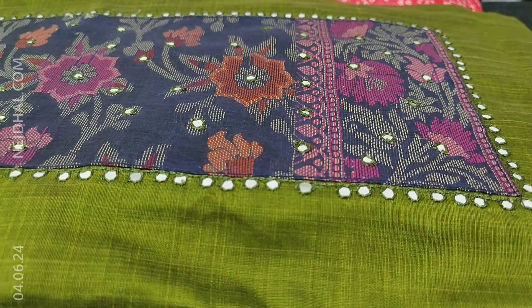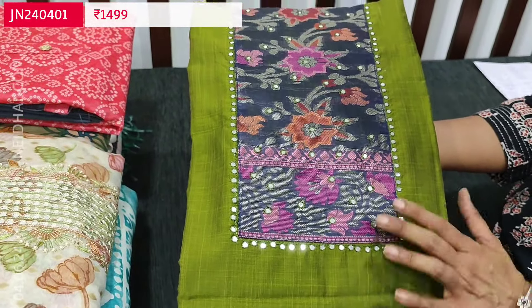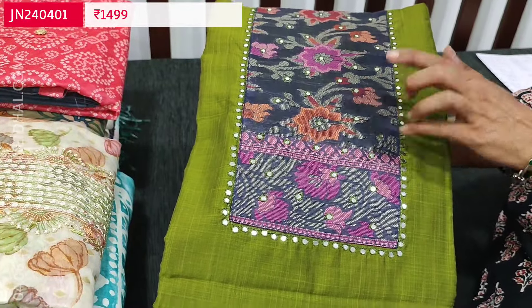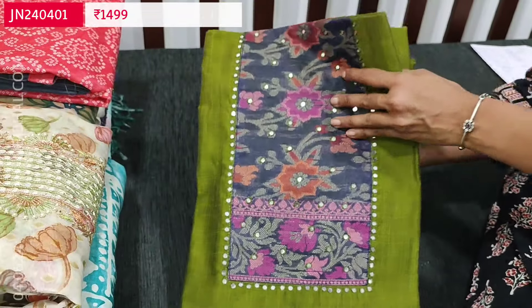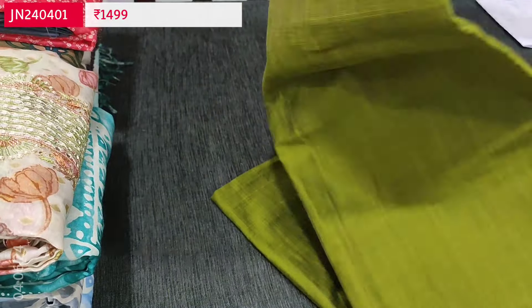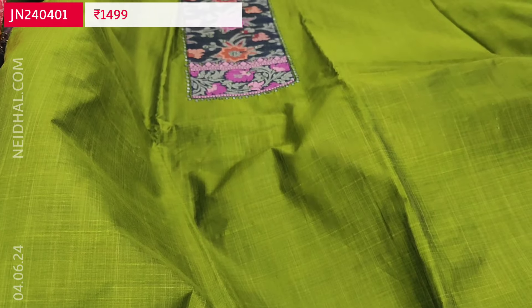Let us begin with a beautiful dress material in silk cotton fabric — an attractive color combination of mossy green with navy blue. We have a floral printed jacquard cotton material provided for the yoke patch, with small foam mirror detailing outlining the yoke. It's a very elegant festive wear set; the fabric is textured silk cotton, thin, and lining is needed.